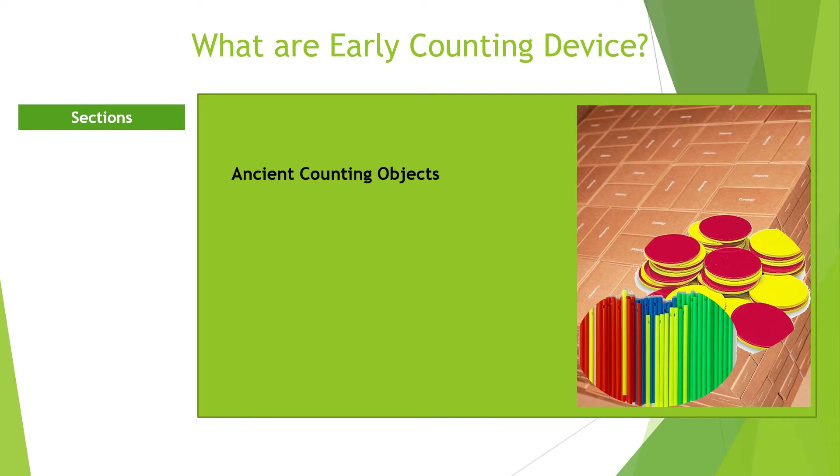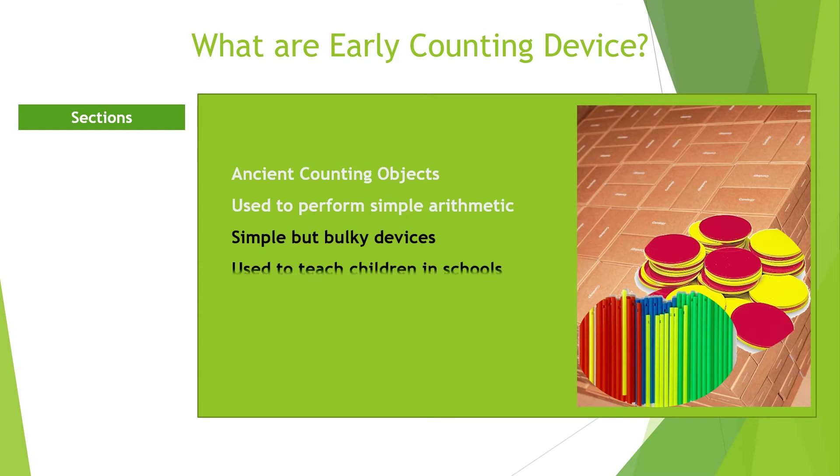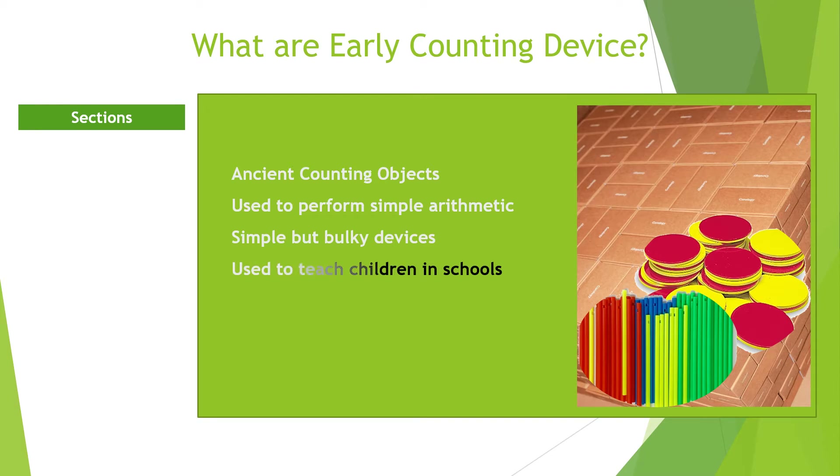What are early counting devices? Early counting devices could be defined as devices used to perform arithmetic operations before the advent of modern civilization. People learned how to count and perform arithmetic operations well back in the Stone Age. During this period, there were no complex commercial activities. People would only add, subtract, multiply, and divide simple numbers.